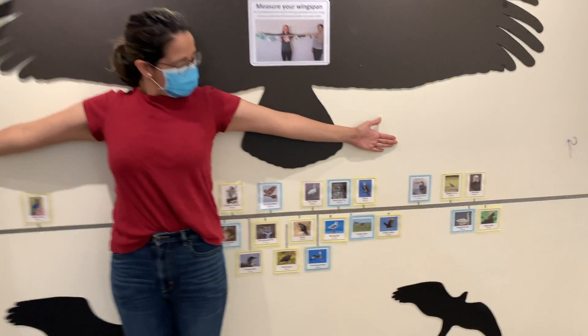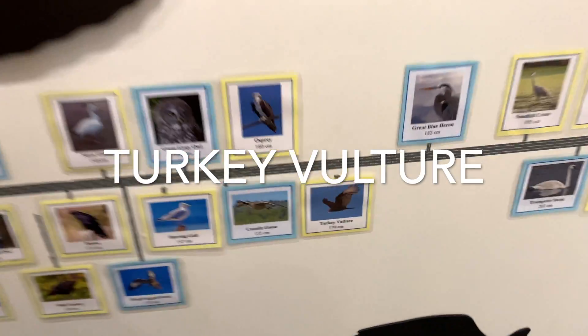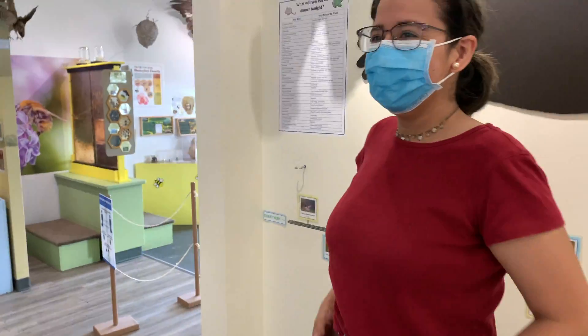Yeah, I want to see mine. Okay, there you go. All right, let's see. You are a turkey vulture. Nice.